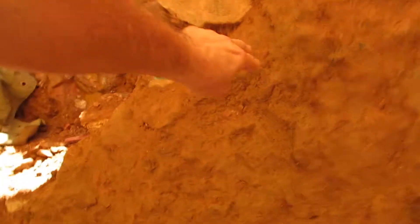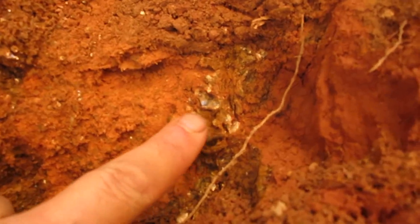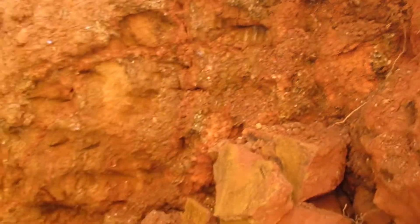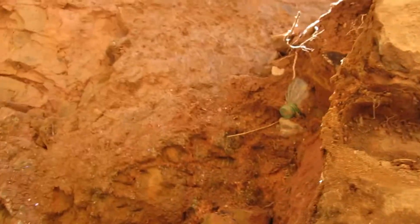So as I bust this rock out, I'll be able to get to this vein here. And it continues to go downward, so we'll see what happens.